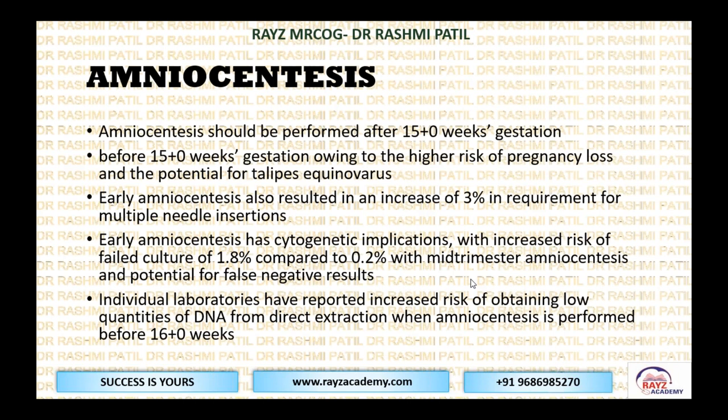Individual laboratories have reported increased risk of obtaining low quantities of DNA from direct extraction when amniocentesis is performed before 16 weeks. The guideline tells us that amniocentesis should be performed after 15 weeks.